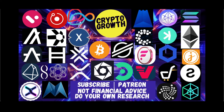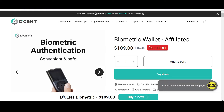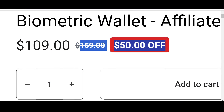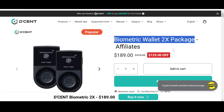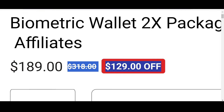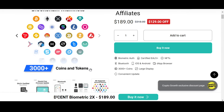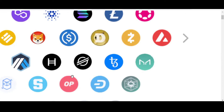Keep your assets safe — check out the Crypto Growth exclusive discount offer on Dcent. Dcent is convenient, safe, and secure. Their biometric wallet has a phenomenal 50% off, and their biometric wallet 2X package has an astonishing $129 off, only if you follow the link in the description. Dcent supports 3,000+ coins and tokens and 50+ blockchain mainnets, including Stellar. I personally prefer storing assets in a cold hardware wallet, so do check out Dcent.